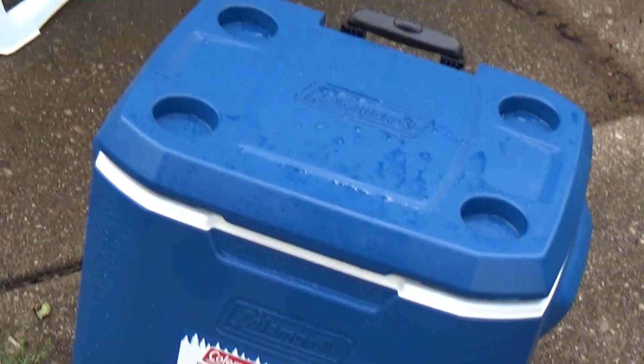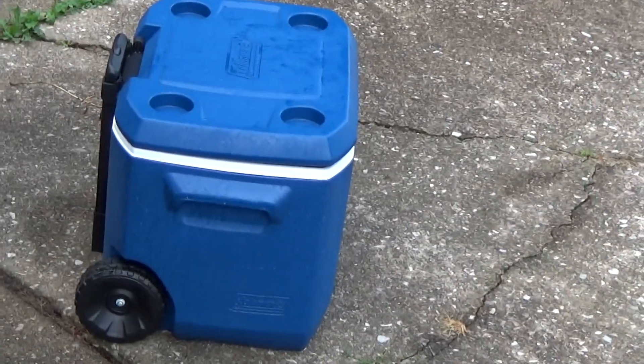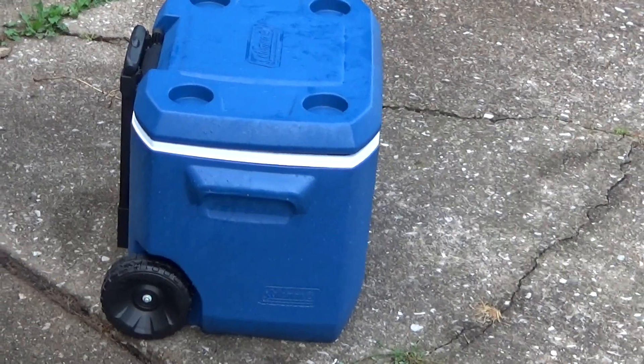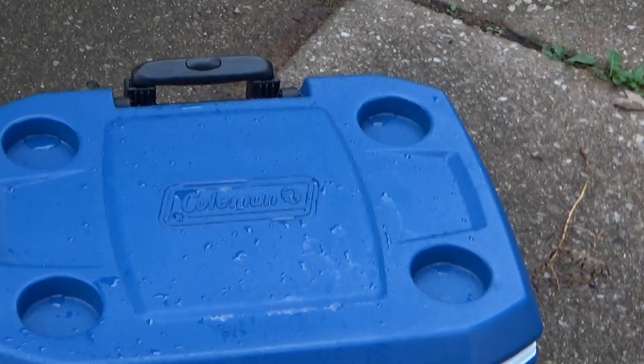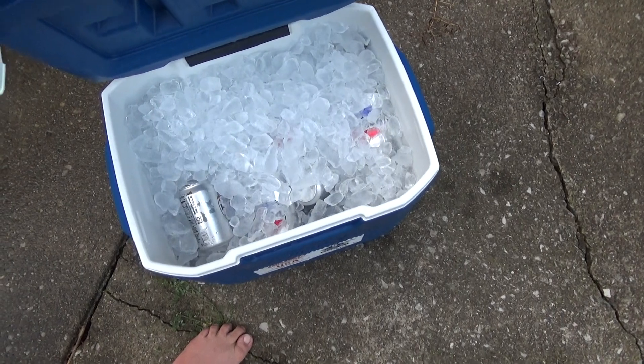Nice cooler — it keeps the ice cold, and it's still cold. It stays cold no matter what because the ice is still cold in there. I'll open it up and show you. There's all the cans of pop, it's cold, definitely cold, and even the drinks are cold too.